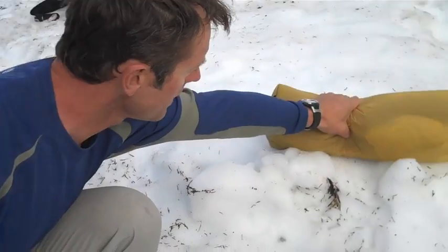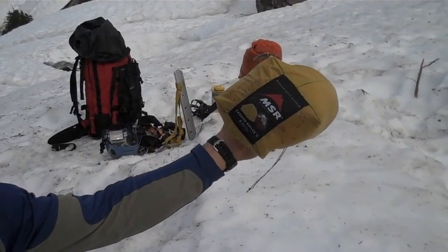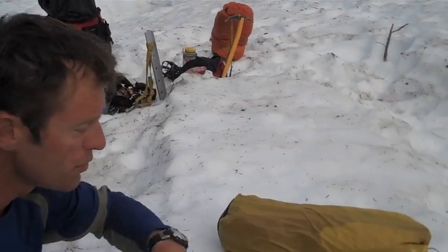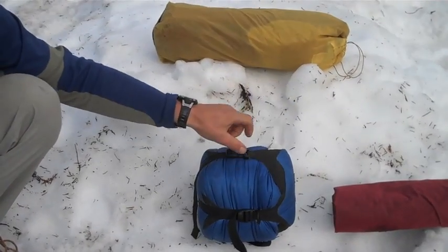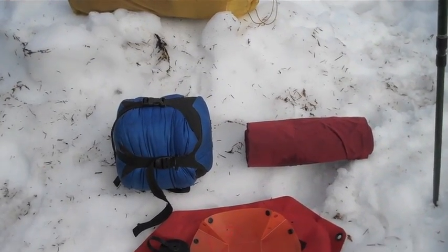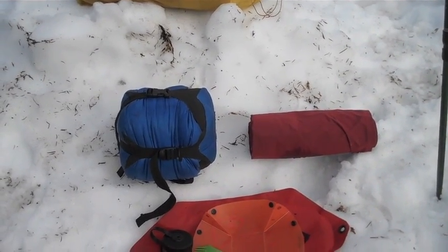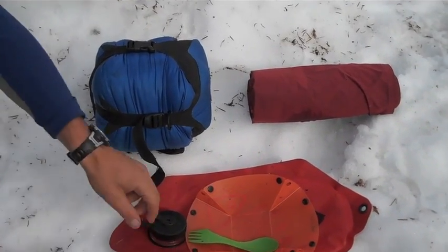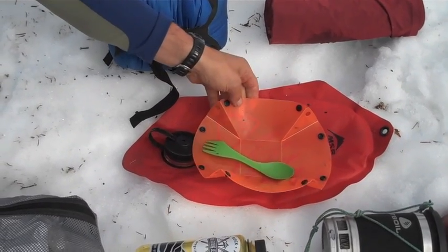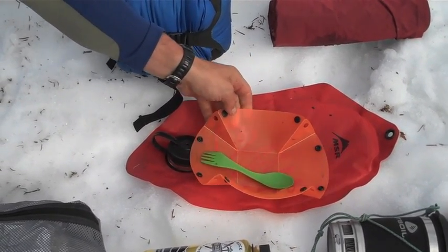Here's the tent — a very amazing piece of equipment. Two and a half pounds for a double-wall, two-vestibule tent. It comes with a light sleeping bag, a nice lightweight self-inflatable pad, also from Therm-a-Rest, and then a very basic spoon and a bowl.